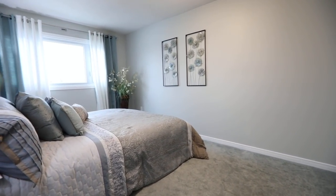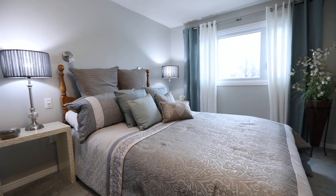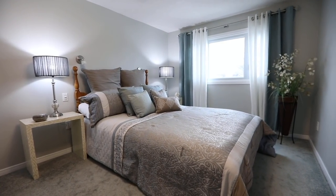The generously sized master bedroom is filled with soft natural light through its north-facing window, has a large walk-in closet, and is complete with a four-piece ensuite washroom.